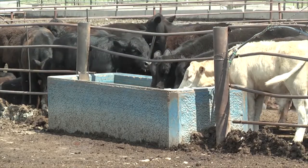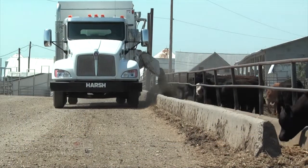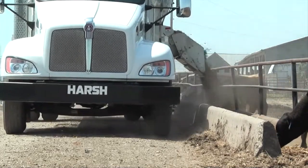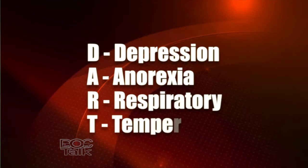The first thing we're going to do is go out to the pen and feed the cattle or put out a supplement. If cattle don't come up to eat, if we have a change in behavior, that's the first thing that tips me off — because the old adage is that sick cattle don't eat, and cattle that don't eat get sick. The other thing we'll look for is the DART method. DART stands for: D is for depression, A for anorexia.